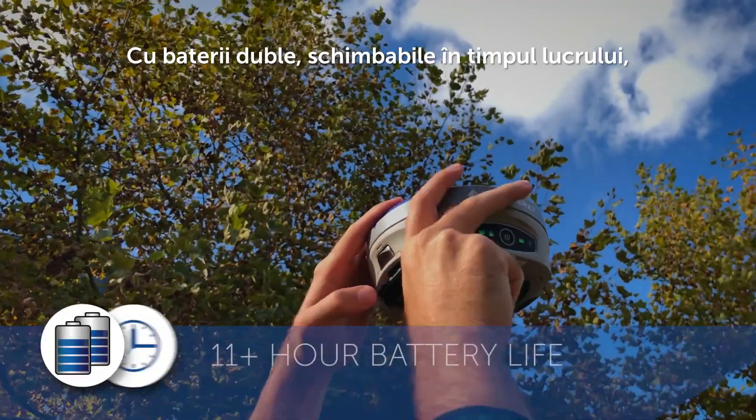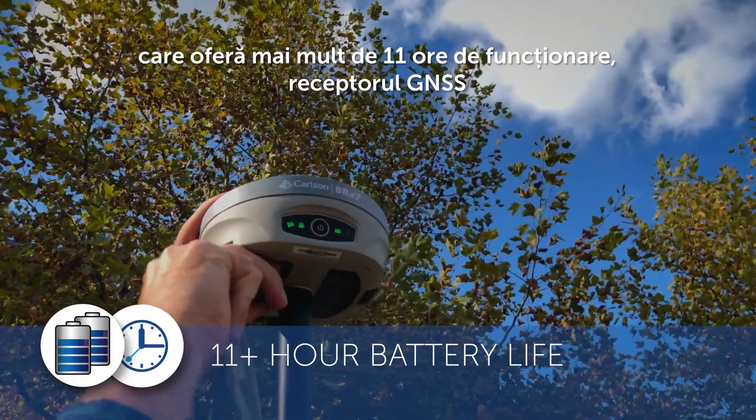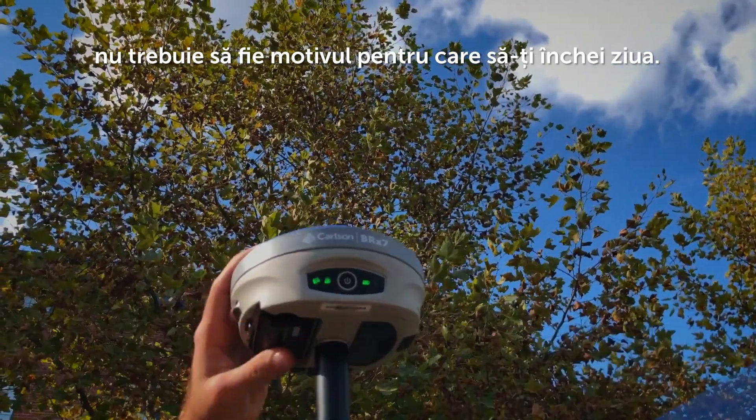With dual hot-swappable batteries providing 11-plus hours of runtime, your GNSS receiver never needs to be the reason you end your day.